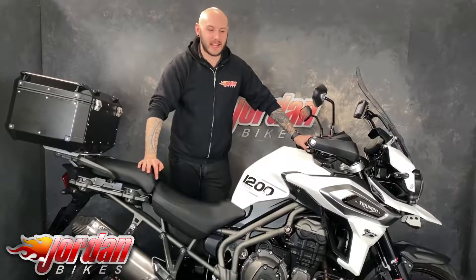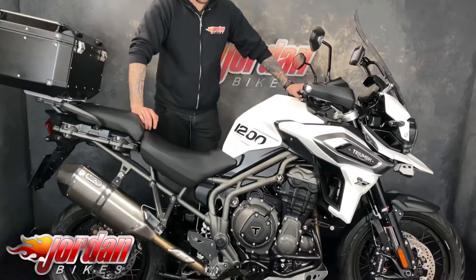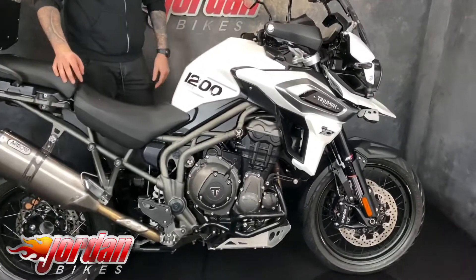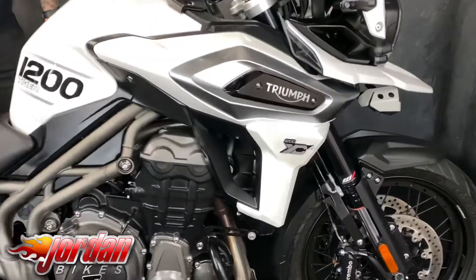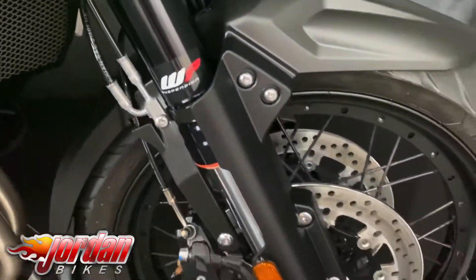Hi guys, it's Joe from Jordan Bikes and today I've got for sale this beauty. It's a Triumph Tiger 1200 Explorer and it's the XCA — top of the range model, absolutely stunning, really nice condition and it's got some nice little extras on it.